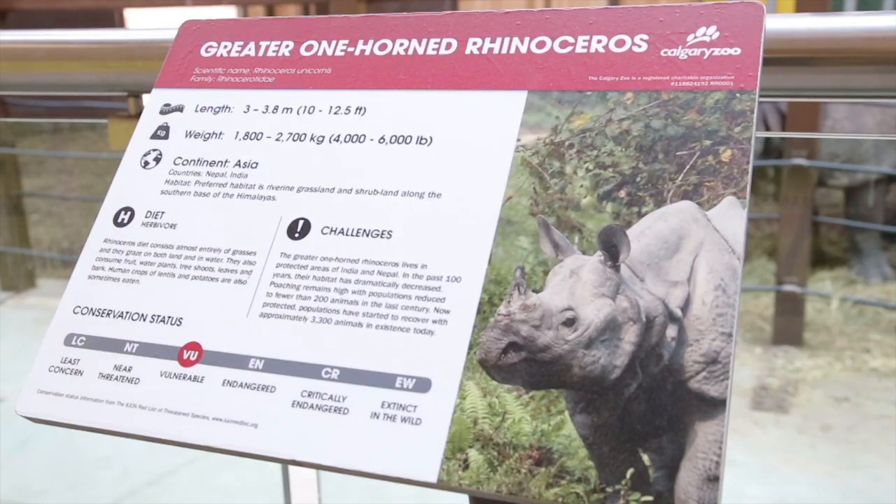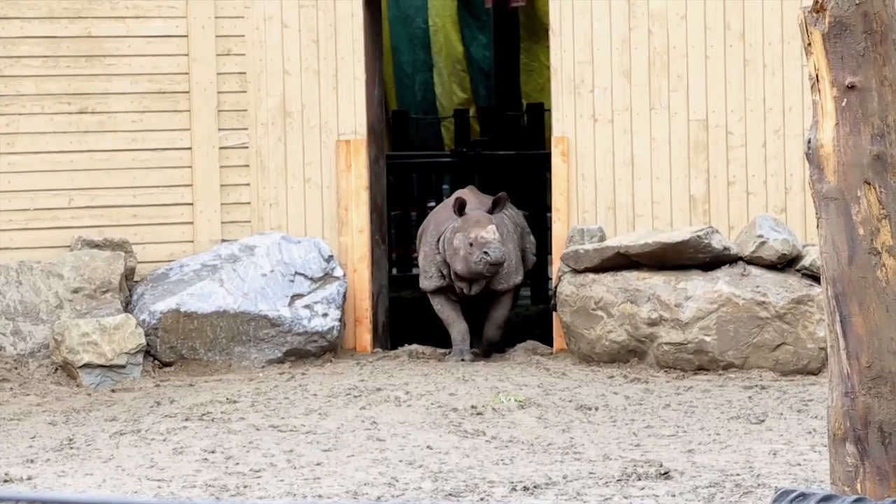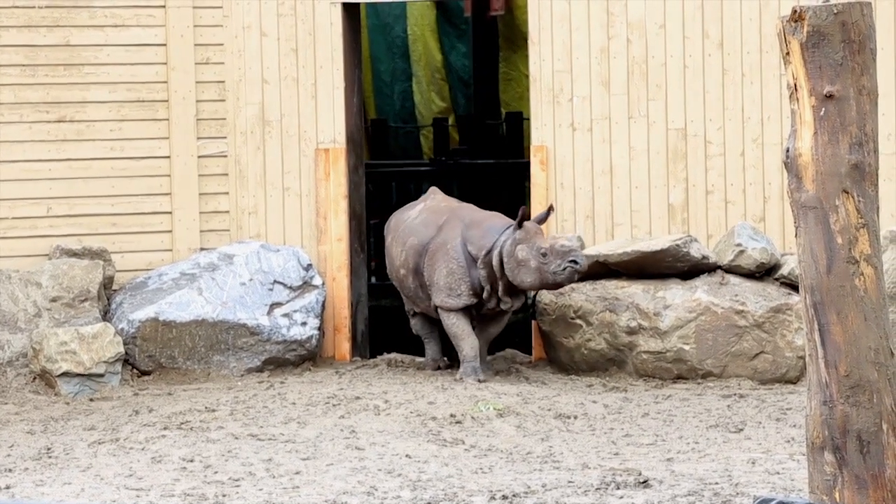Today's the first day that we've announced that the Greater One Horn Rhino has arrived at the Calgary Zoo. His name is Sabari. He arrived on Monday. He offloaded very well — it was a very short and simple offload, and he's just now getting adjusted to his new space.